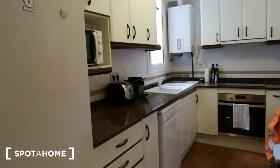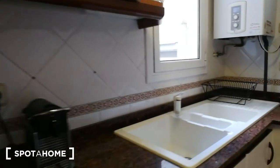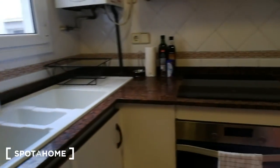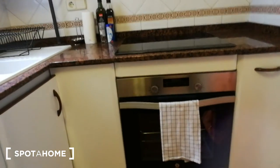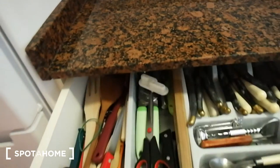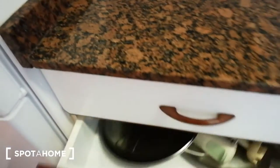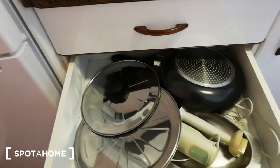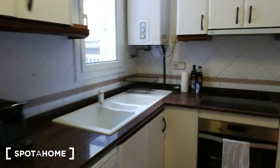You have a fridge right over here, you have a microwave, toaster, and coffee maker over here, you have two sinks, you have a vitroceramic hob and an oven right over here. You also have a washing machine. If I open this up you can see there's cutlery and kitchen utensils, and in here you have pans and more kitchen utensils — so it's a fully equipped kitchen.